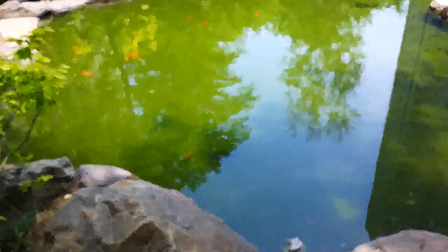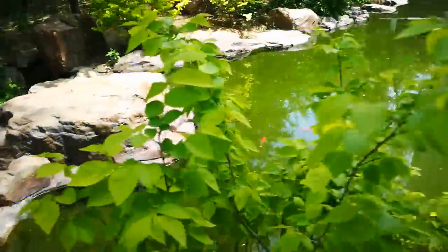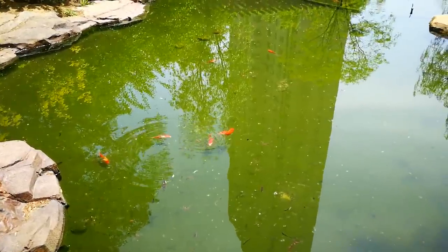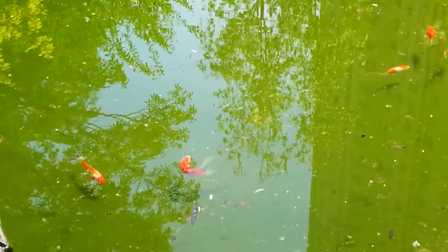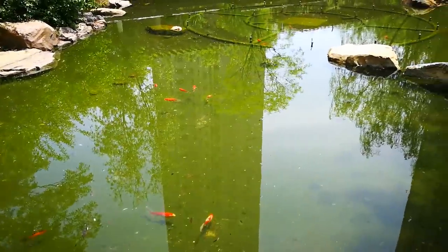So they got some goldfish in here and a few koi. Let's see what we can see. There's some of the longfin goldfish. There's quite a few fish in here — it's a big pond.